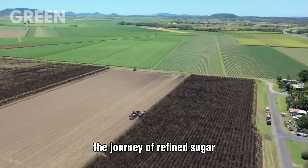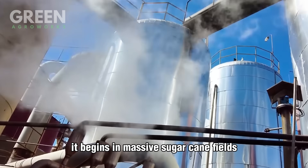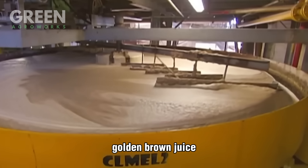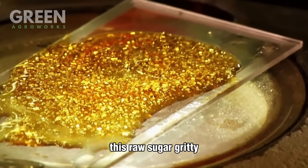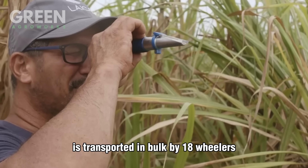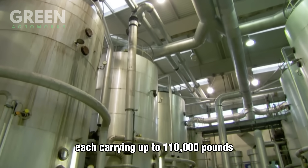The journey of refined sugar doesn't start in a polished kitchen. It begins in massive sugarcane fields stretching for miles. Once the cane is harvested, it's crushed to extract a thick golden brown juice that's boiled down and crystallized into raw sugar. This raw sugar — gritty, dark, and still carrying remnants of cane fibers and molasses — is transported in bulk by 18-wheelers.